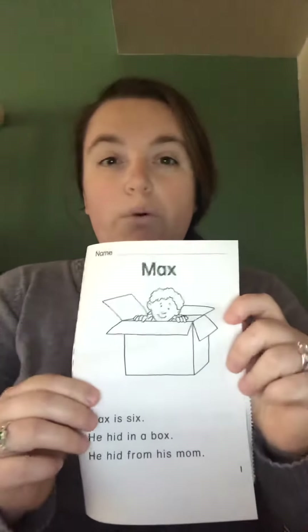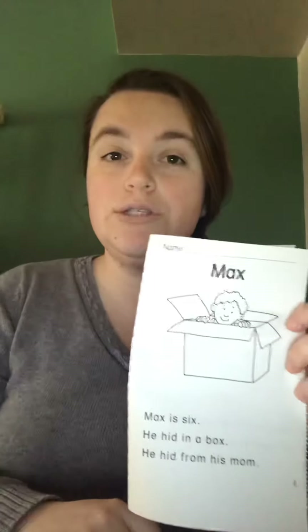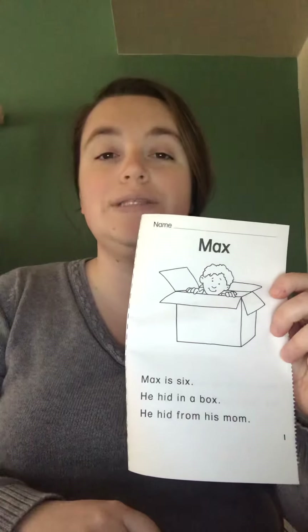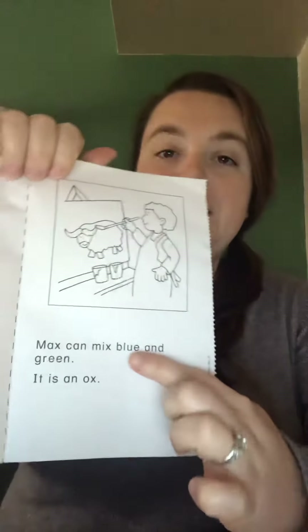All of the words in this story that have an X in them — our letter of the week is X — please circle those words. Use your spy eyes and take your time. Then we have color words as well. Boys and girls, every time you find a color word, I want you to underline the word with that color.